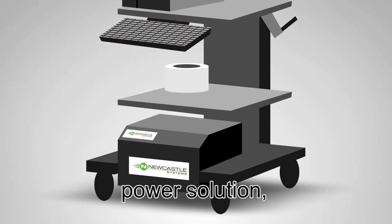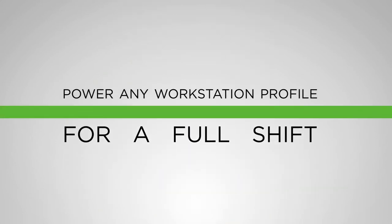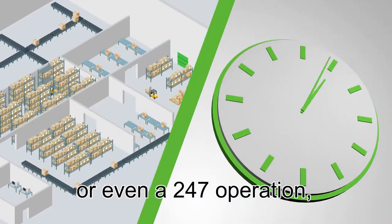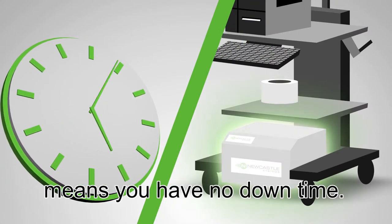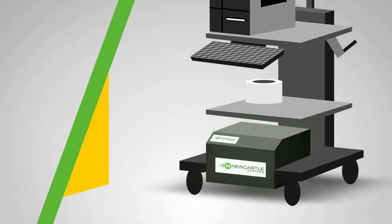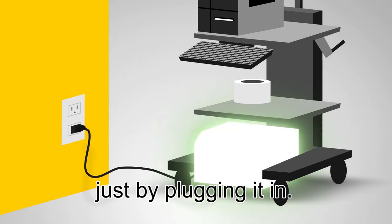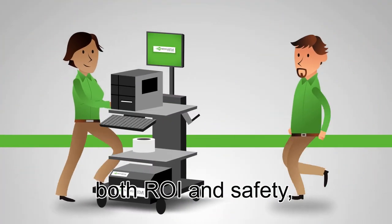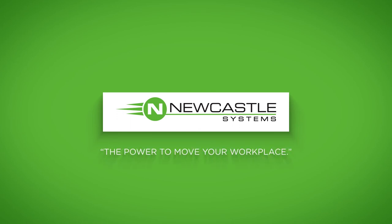Newcastle Systems' unique power solution allows you to fully power almost any workstation profile for a full shift or more. And if your facility runs multiple shifts or even a 24/7 operation, the seconds it takes to swap in a fully charged battery means you have no downtime. Batteries can also be charged directly on the cart without removing them, just by plugging it in — maximum mobility that improves both ROI and safety. From Newcastle Systems, the power to move your workplace.